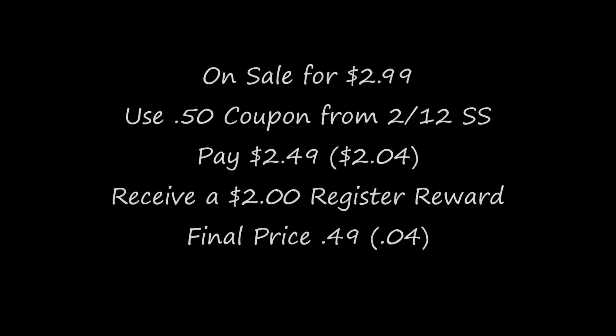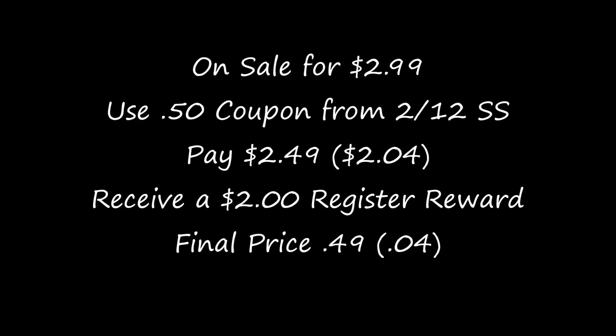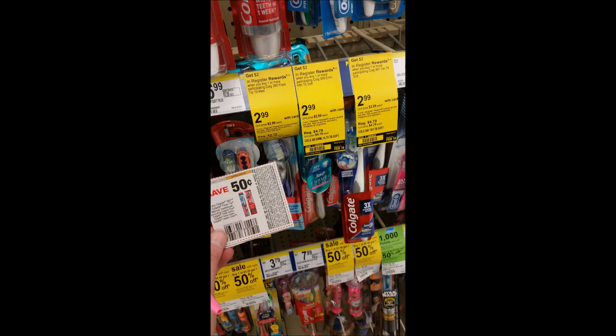The next deal is the Colgate toothbrush. These are on sale for $2.99. Use a 50-cent-off coupon and it comes to $2.49. There's also a two-dollar register reward printed on the tag — limit one. The price I paid was $2.04, and then I got the two-dollar register reward back, so this came out to just four cents for a toothbrush.